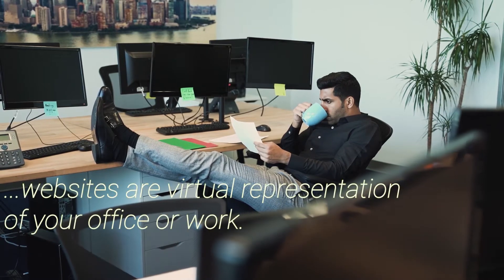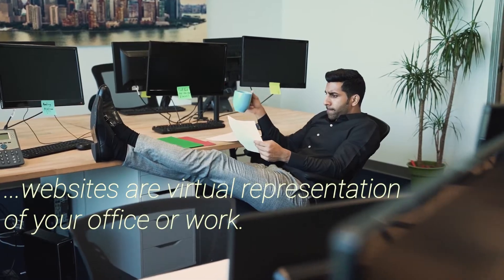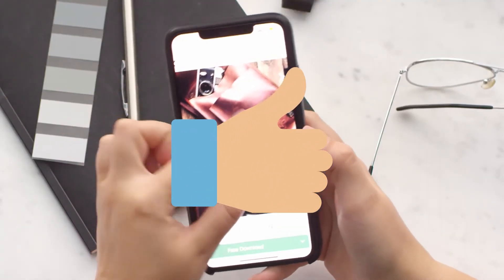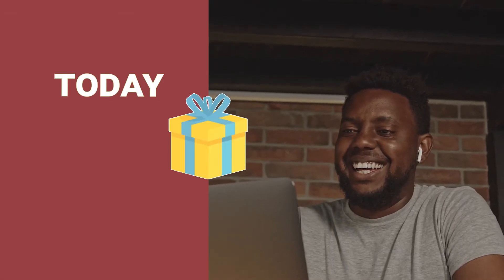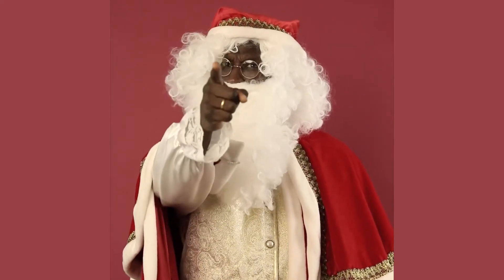Websites are virtual representations of your office or work, and a good one stands out from the crowd. But what do you do when the cost of building one is high? Today, I'm giving you a precious gift containing premium Shopify web themes, and if you could make it to the end of this tutorial, I will show you how to get them for free.